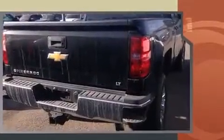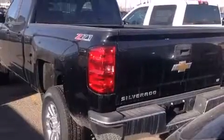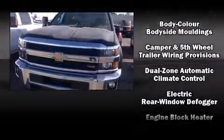The following features are included: a rear step bumper, an automatic dimming rear view mirror, fully automatic headlights, power door mirrors and heated door mirrors, and much more.